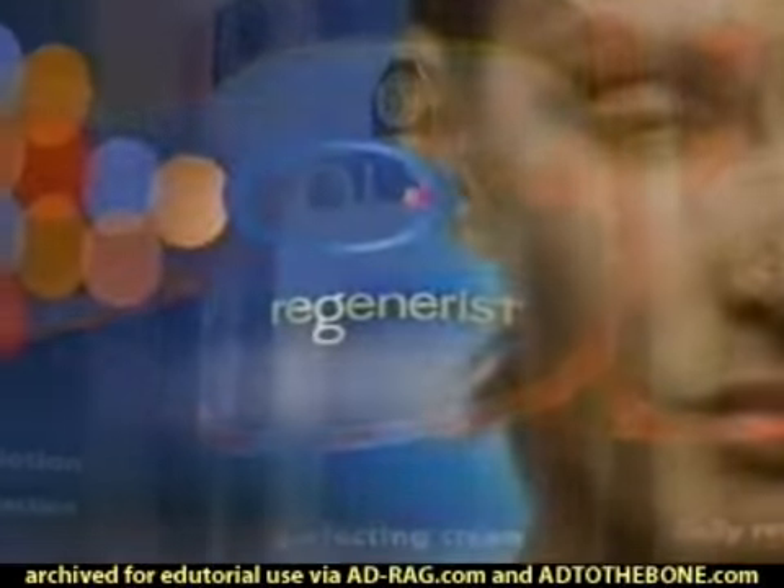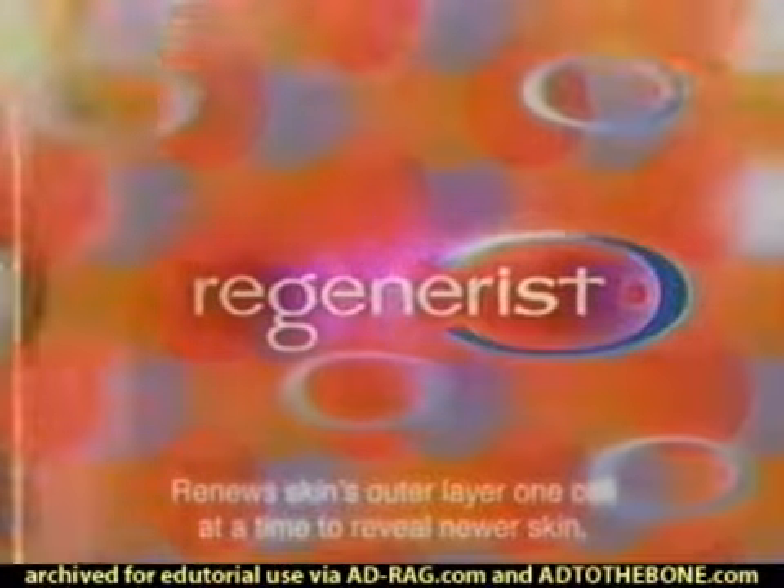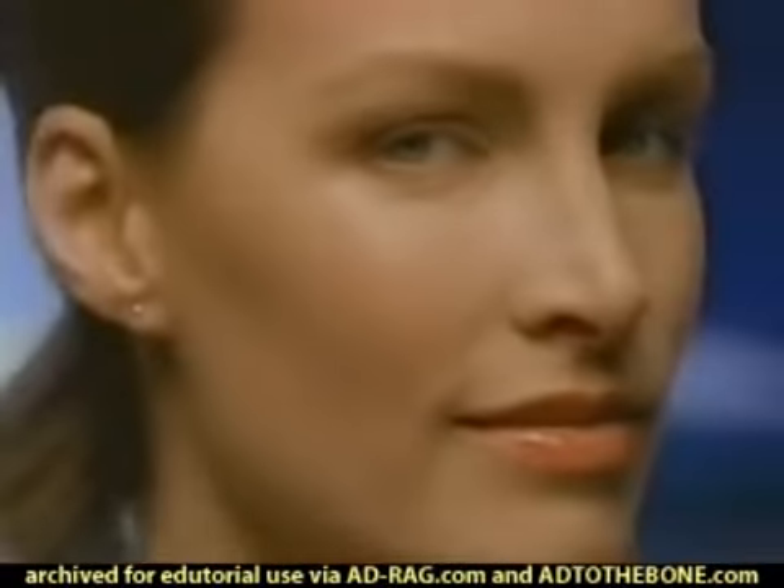Olay Regenerist. It's not just skin care — cell care. Olay uses an aminopeptide complex to beautifully regenerate skin's appearance, one cell at a time.